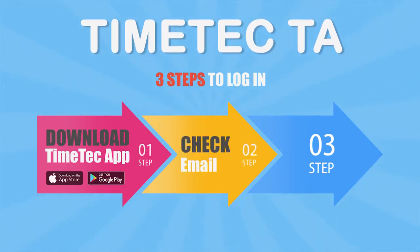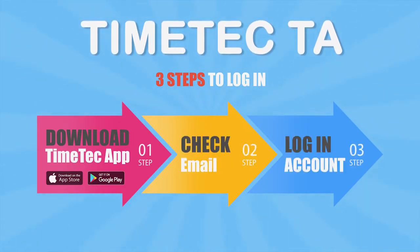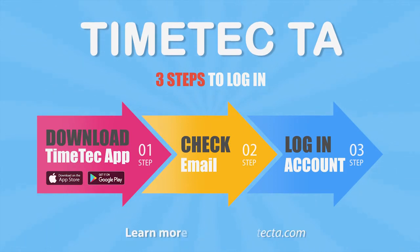Time Tech TA keeps you efficient and promises improvement. Be a part of the community of innovation today.